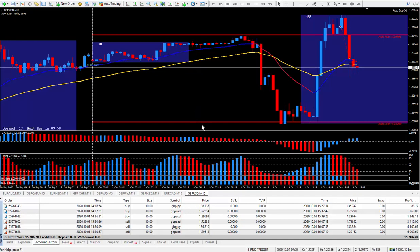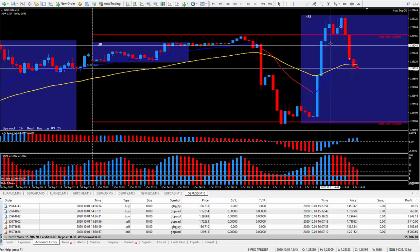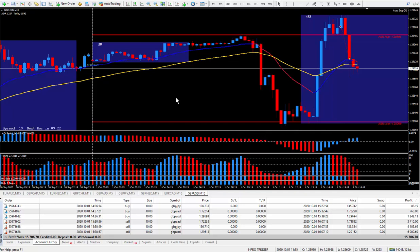I had originally started this by just scalping — that's all I wanted to do. I was going to show you how easy it is to scalp, but when the market starts to move, 2 to 10 pips can easily turn into 30 or 40 pips. That's why I love trading with this Pro Trigger — it has this timing indicator that tells me exactly when to buy and when to sell.